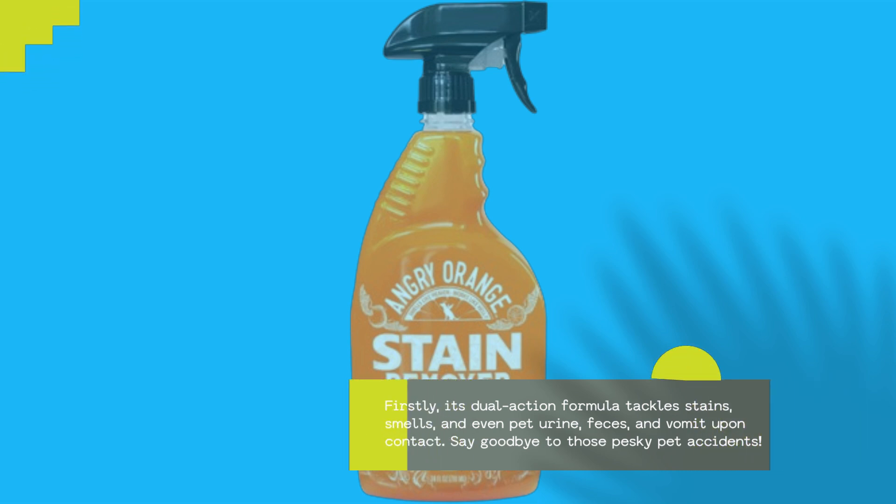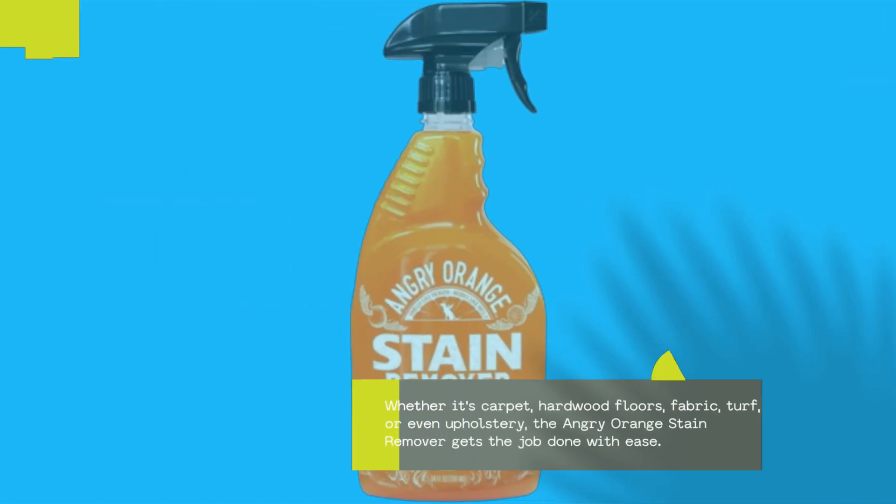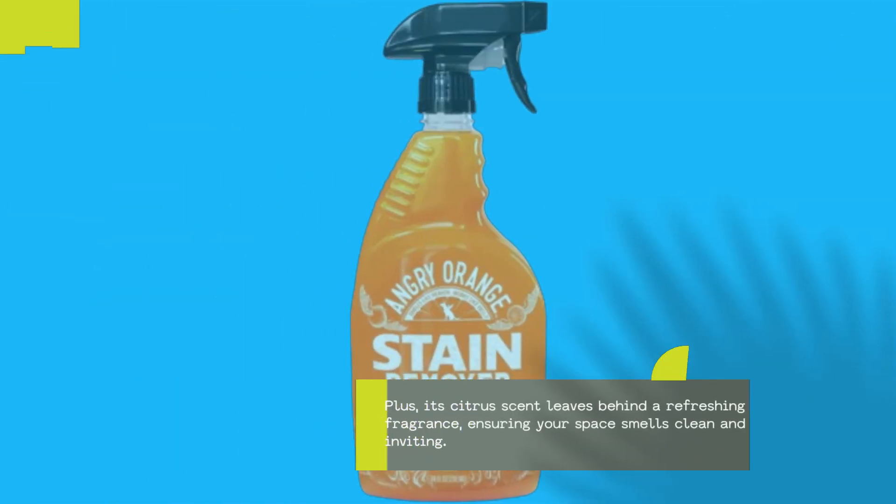Say goodbye to those pesky pet accidents. Whether it's carpet, hardwood floors, fabric, turf, or even upholstery, the Angry Orange Stain Remover gets the job done with ease. Plus, its citrus scent leaves behind a refreshing fragrance, ensuring your space smells clean and inviting.